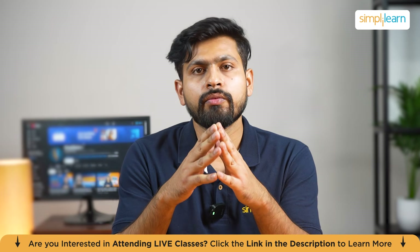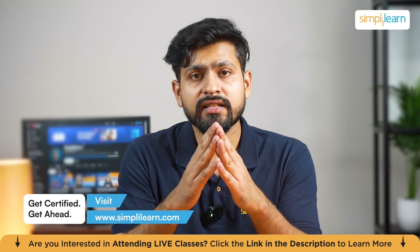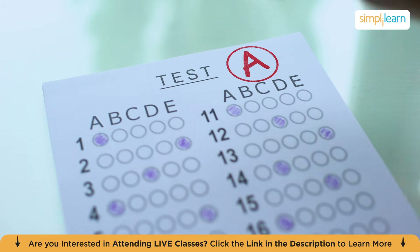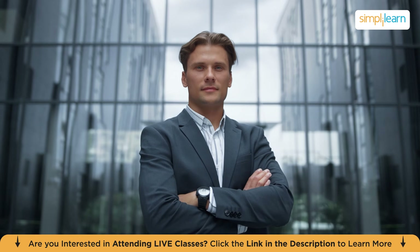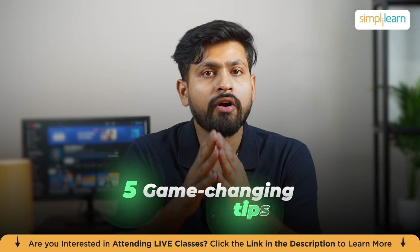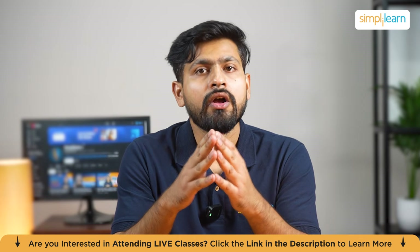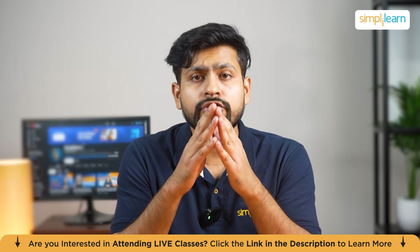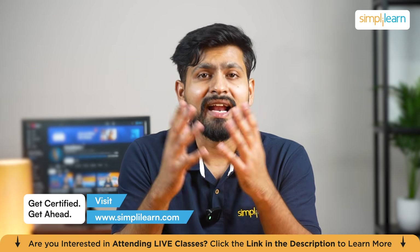Hey everyone, welcome to this video by Simply Learn. If you have been keeping up with how companies hire these days, you know things have changed a lot. They are no longer just looking for a good GPA or technical skills — they want candidates who stand out. If you are preparing for placements or searching for internships, I have got five game-changing tips that will help you get noticed and land your dream job or internship in 2026.